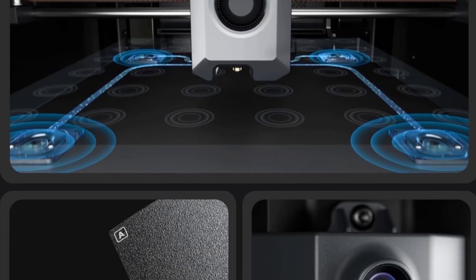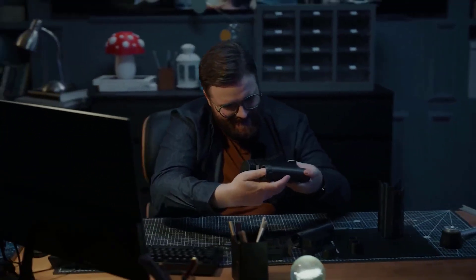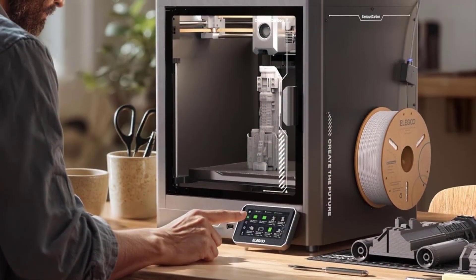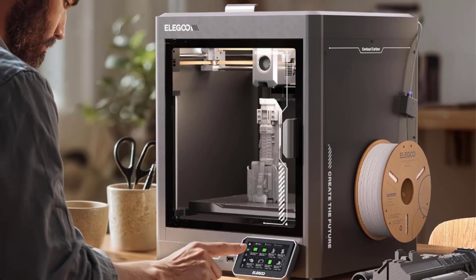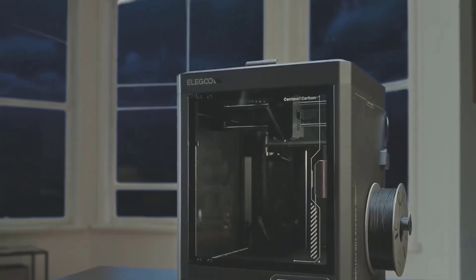You can monitor your prints through the built-in chamber camera, check progress with the LED lighting, and make remote adjustments for full control. The upgraded dual-sided build plate also gives you excellent adhesion for PLA with almost no warping. It's fast, durable, accurate, and impressively reliable for demanding projects.